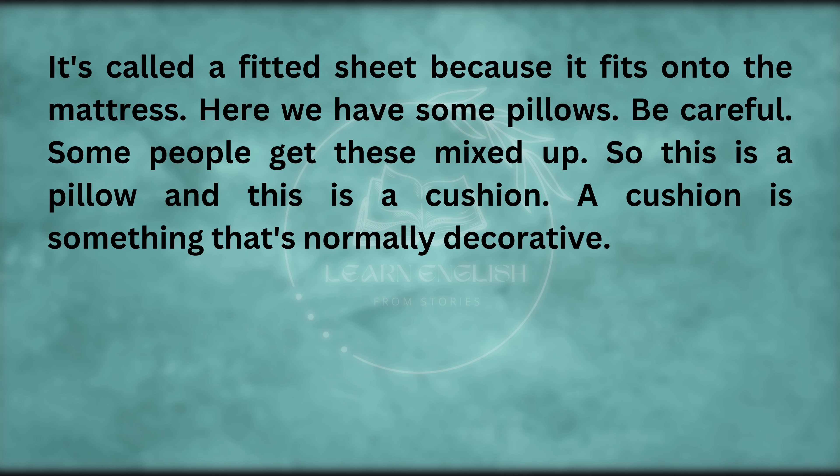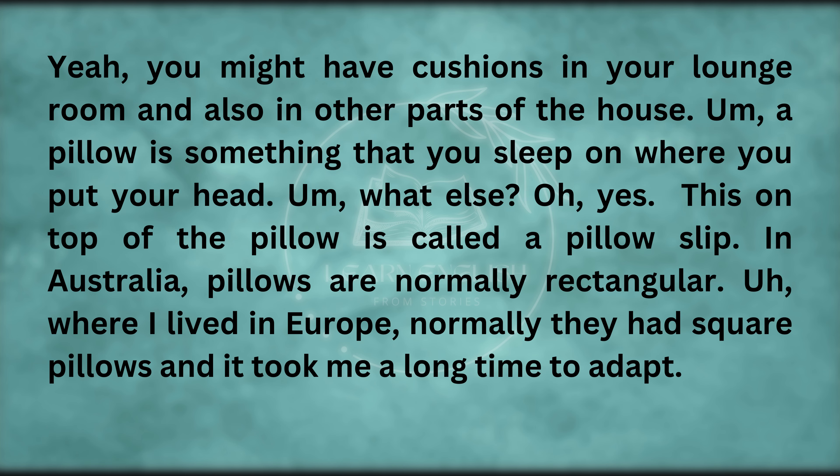Here we have some pillows. Some people get these mixed up. So this is a pillow, and this is a cushion. A cushion is something that's normally decorative. You might have cushions in your lounge room and also in other parts of the house. A pillow is something that you sleep on — where you put your head.